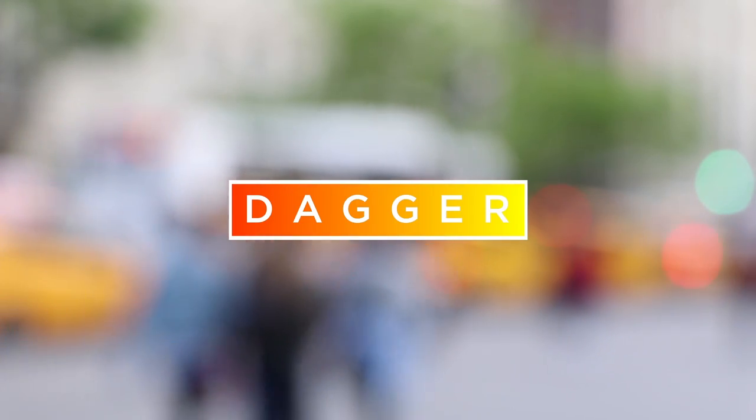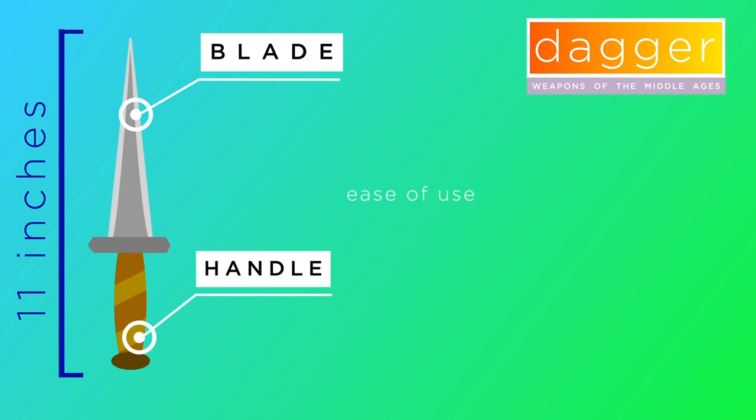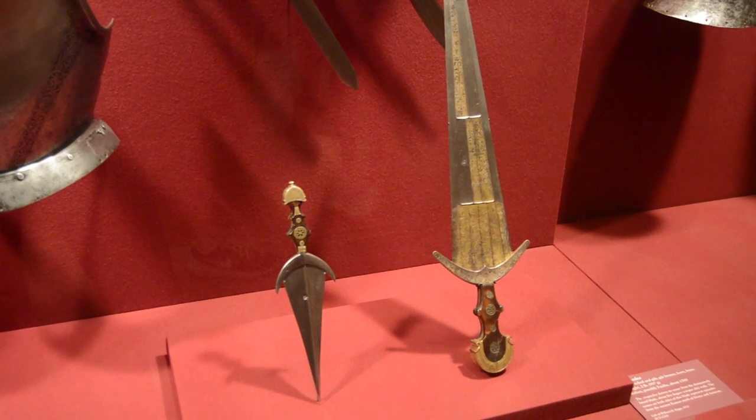The first was the dagger. The dagger was a small, lightweight blade that was carried by every soldier. It was essentially a two-bladed knife, approximately 11 inches long. Because of its size, this weapon was usually thrust at extreme close range, making it generally inefficient in traditional battles.